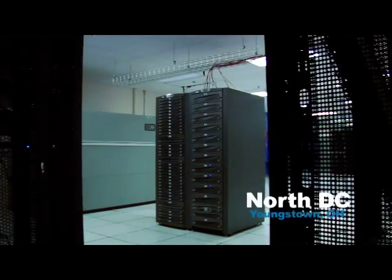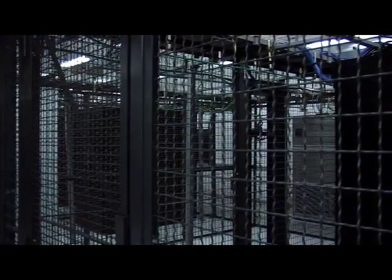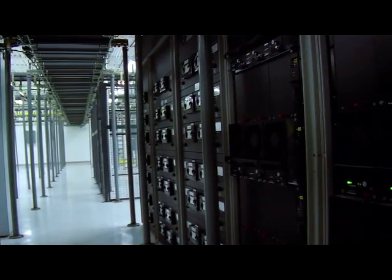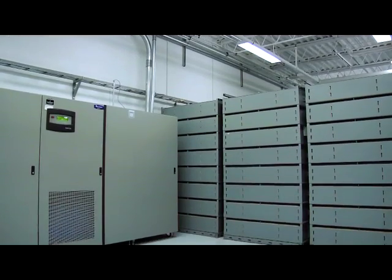Our North data center features 4,000 square feet of raised floor space with locked cabinets and private suites. The South data center offers tenants 16,000 square feet with locked cabinets, cages, and private suites. DRS has both Type 1 and Type 2 SAS 70 certifications.